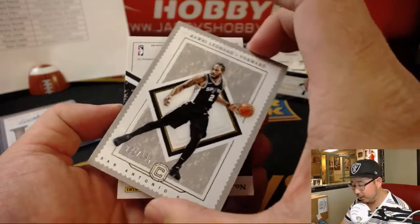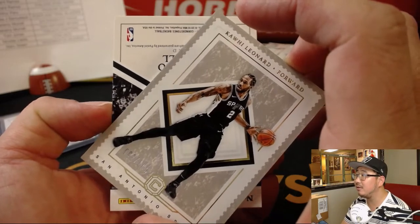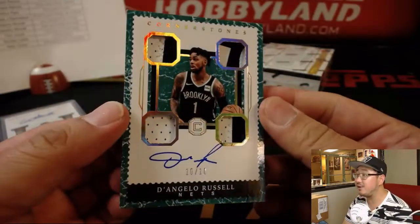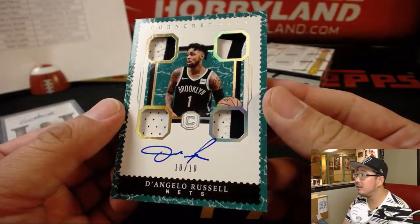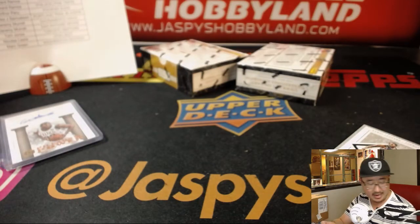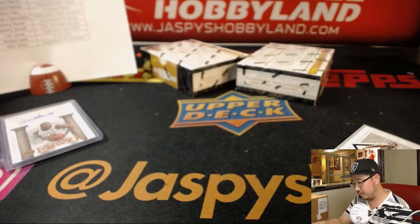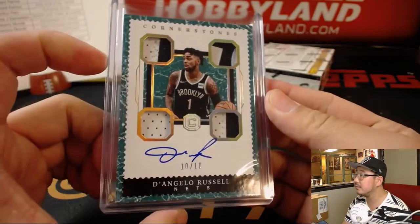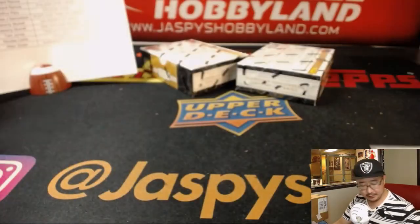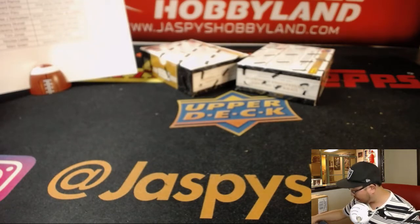And behind Kawhi Leonard we have — my guess is Damari Carroll — no, D'Angelo Russell, 10 out of 10! Nice two-color quad relic and D'Lo auto, 10 out of 10 for the Brooklyn Nets. Mark Green for the Nets — that could be an interesting team going forward. All right, two boxes to go.